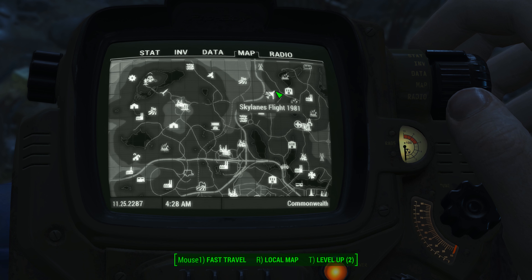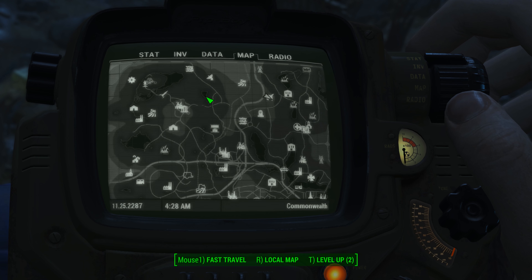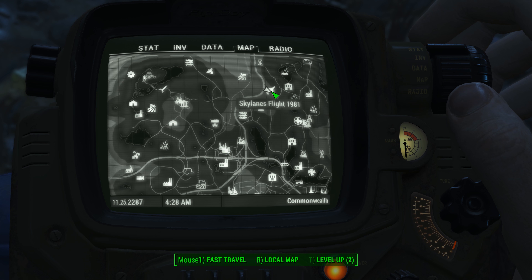This one's going to be found at Skylane's Flight 1981's crash site. You're going to find this east of Sanctuary. Just check out where the highway kind of crisscrosses the map here. If you can find Ten Pines Bluff, it's going to be just south and east of Ten Pines Bluff.